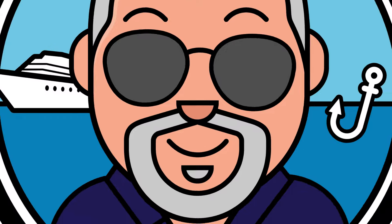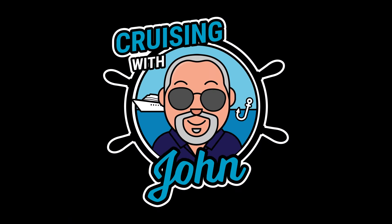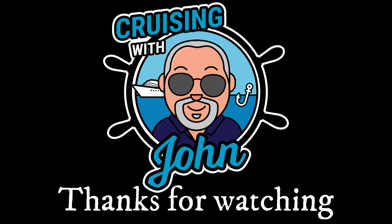Hello and welcome to Cruising with John. Hopefully you've watched our first video, which was day one of our 14-night Marella Voyager cruise. If you haven't...